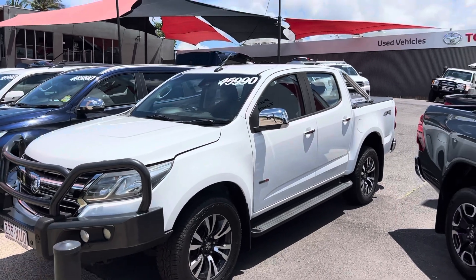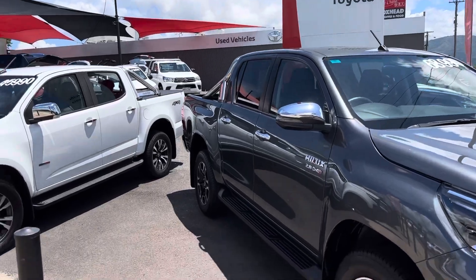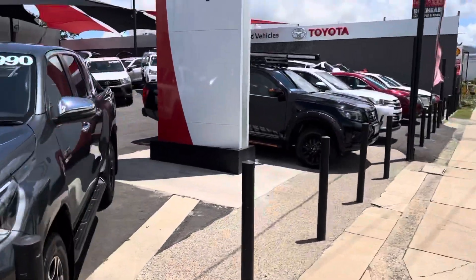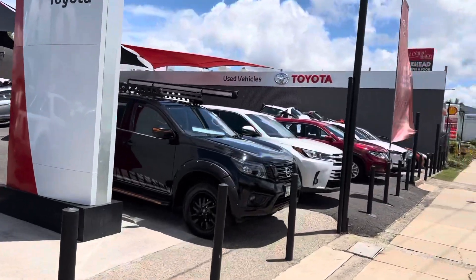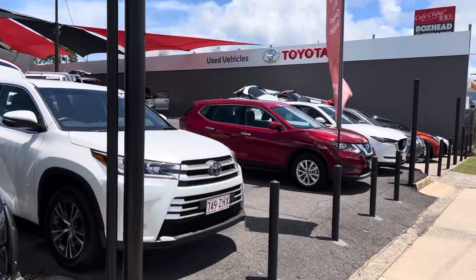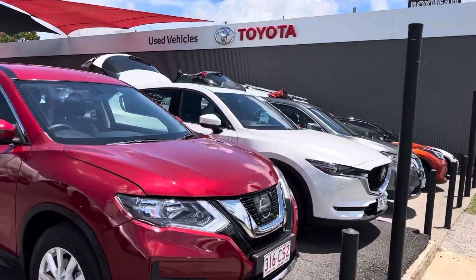Now before I run through the LTZ Colorado, what I thought I would do is show you who Pacific Toyota are. So if you haven't been here before, this is us up here in Cairns, and here at Pacific Toyota we actually have two premium used car locations. Between the two sites we generally stock in excess of about 180 to about 240 vehicles at any given time.